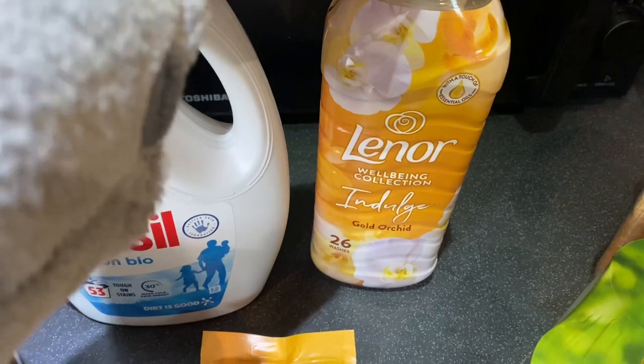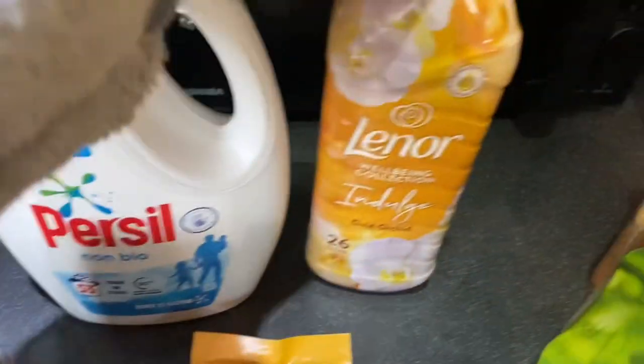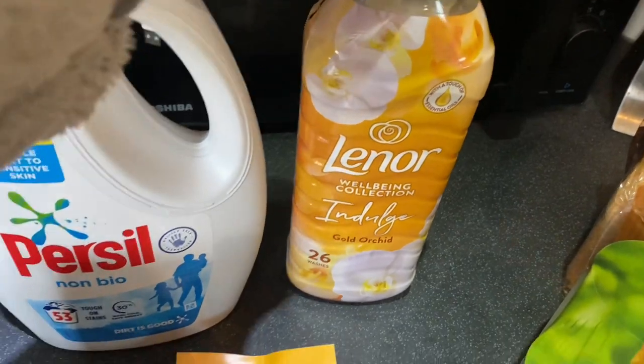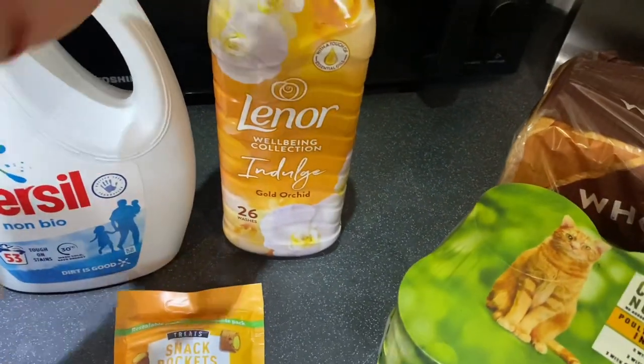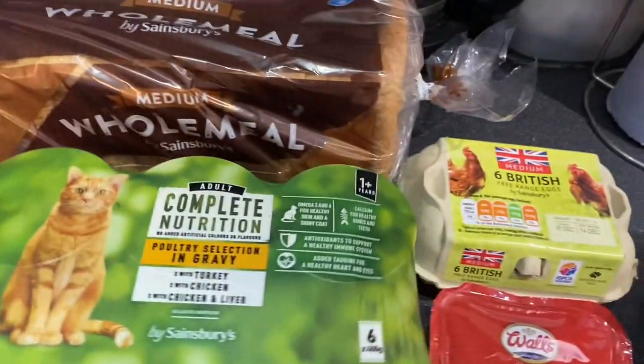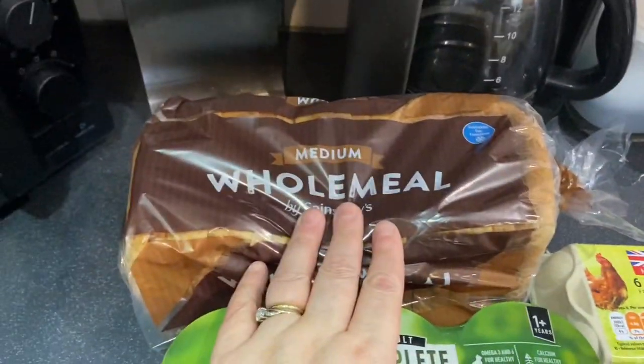Lenor — so that was just a couple of pounds. This one's really good because it's 53 washes and it's only £26, so I'll have to get some more at some point. But we won't do 26 washings in a month — we do maybe 2 or 3 a week at the most if we're doing sheets, so we'll see how long that lasts. I've got some wholemeal bread.